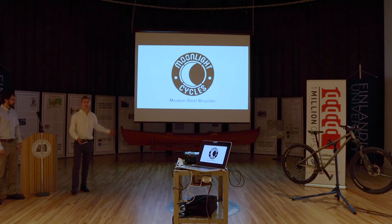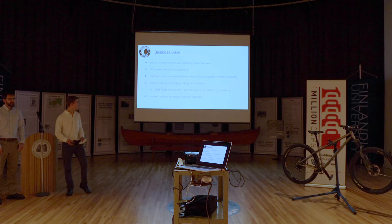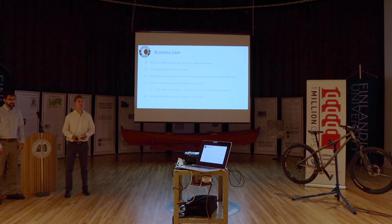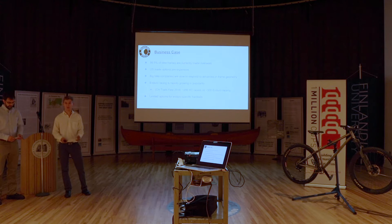I'd like to introduce Moonlight Cycles Modern Steel Bicycles. Let's take a quick look at the current bike industry — a quick snapshot of what it looks like today.